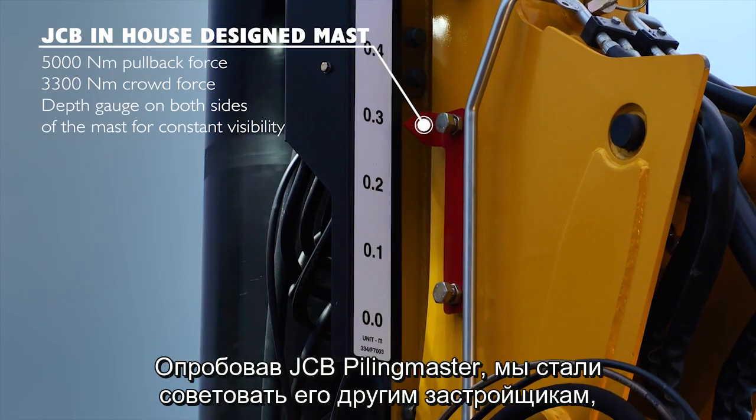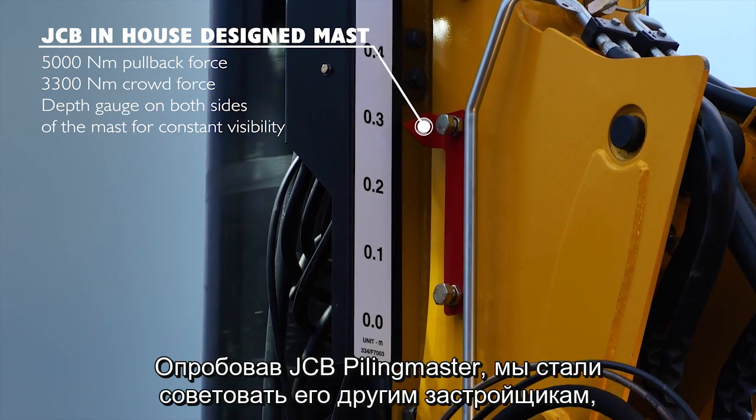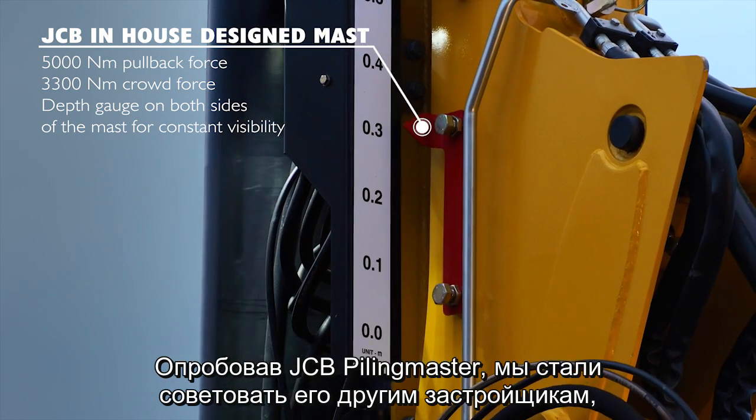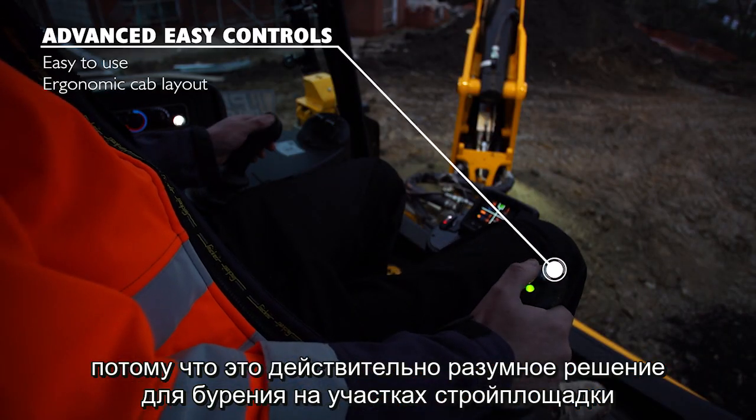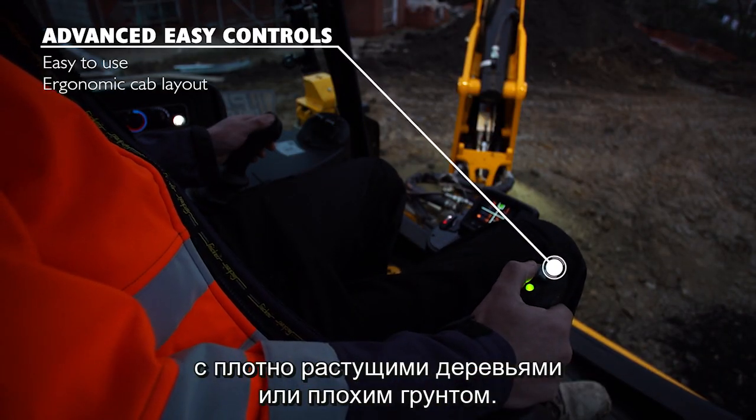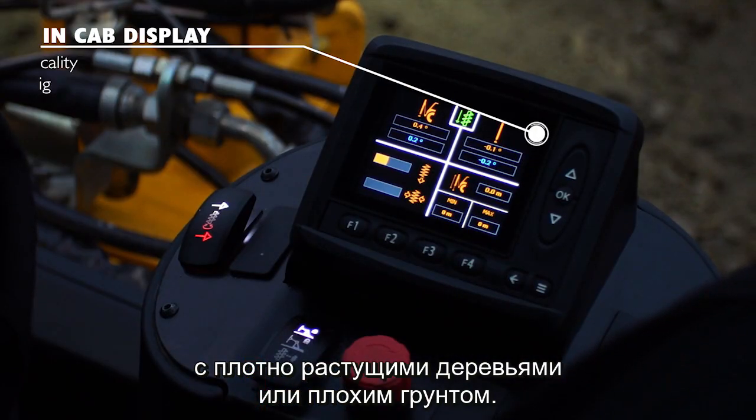In using the JCB Piling Master, we have actually started to suggest it to other developers because we believe it's a really good way of utilising piling for those one or two plots on a site that may be affected by existing trees or bad soil conditions.